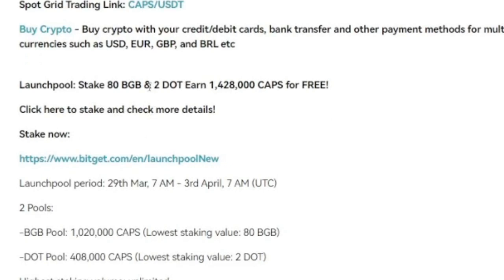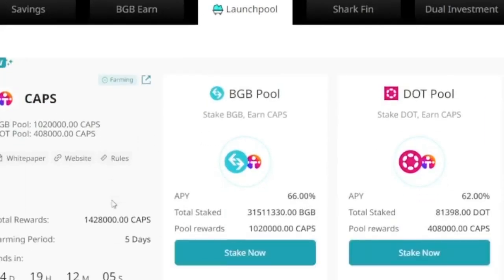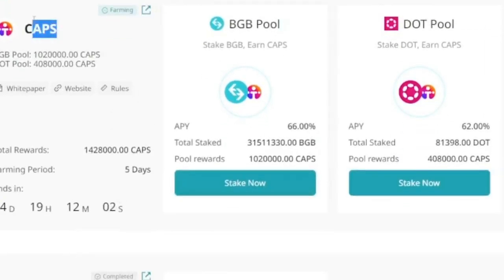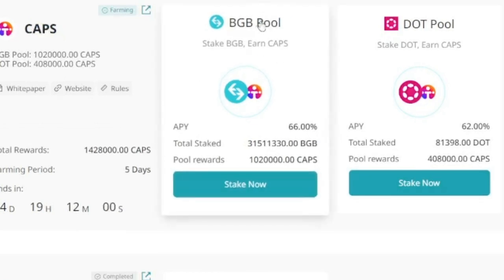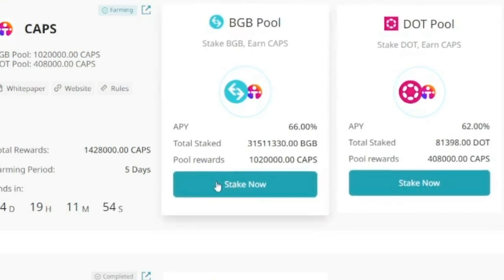Alternatively, you can stake your BGB token or your DOT token and stand a chance to earn this token for free. To earn the CAPS capsule coin for free on the Bitget exchange, you need to participate in the launch pool program. Click on the launch pool link or go to your app and click on Launch Pool on the first page. Once there, you can see that for the CAPS token you can earn it by staking your BGB or DOT token.